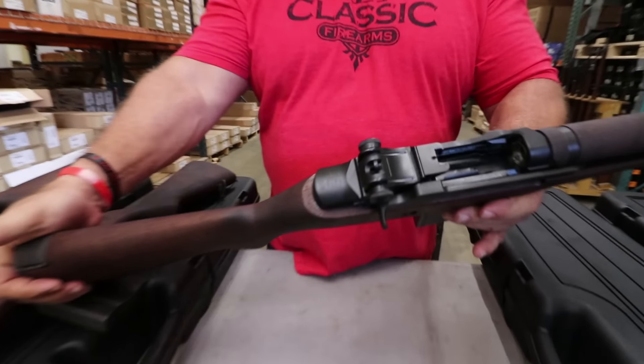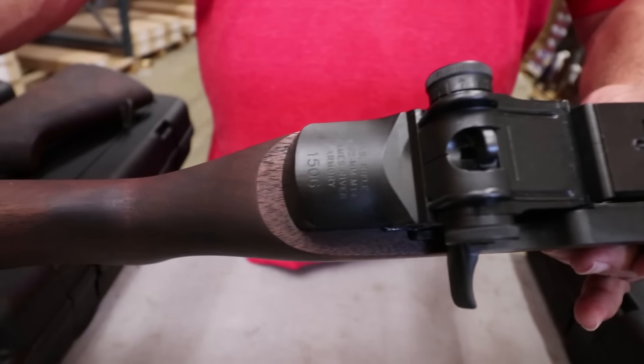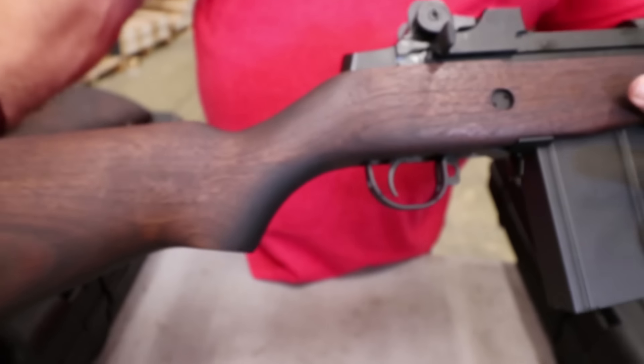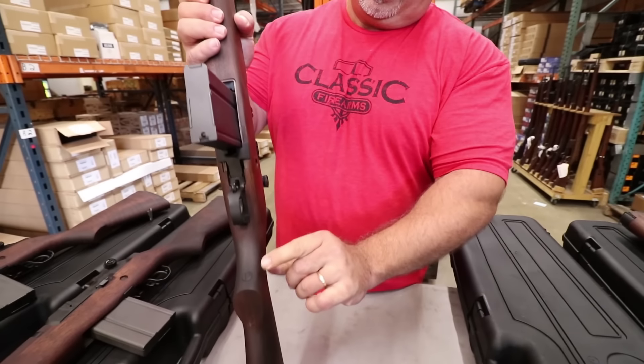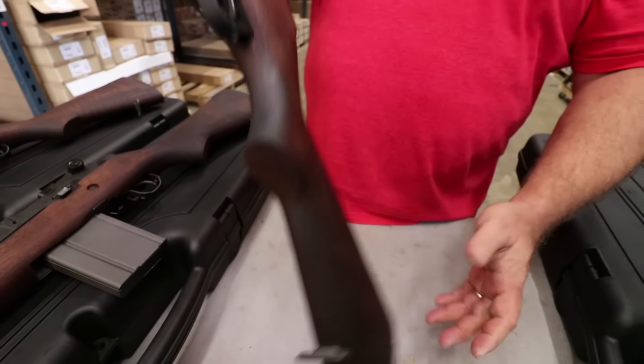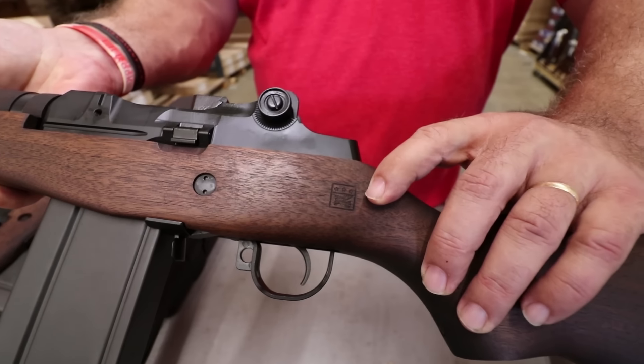We also have the original USGI variation — the full length. Again, we'll let you see that beautiful receiver. Dylan, I hope we have good enough light to pick up all the little nuances in this gun, all the stampings and so forth that you're going to see on the stock. You're going to see all the original US military characteristics.